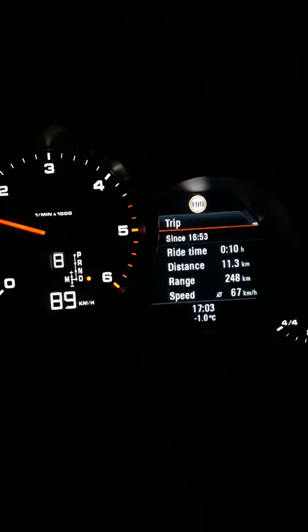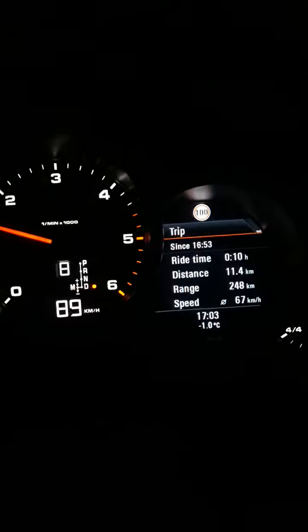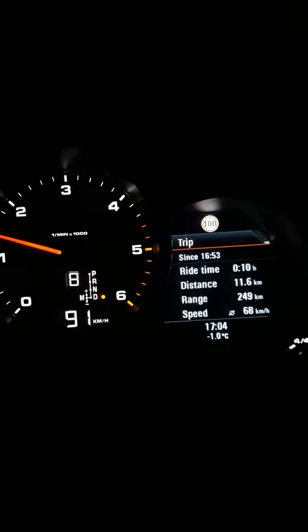Hi everyone. This is a 2014 Porsche Cayenne. I have re-coded the injectors because they had wrong values and the car's fuel consumption was too high.